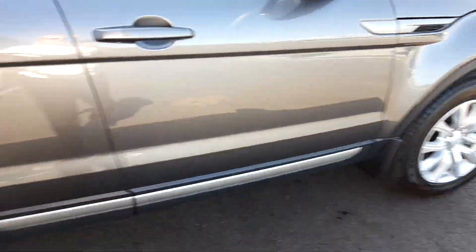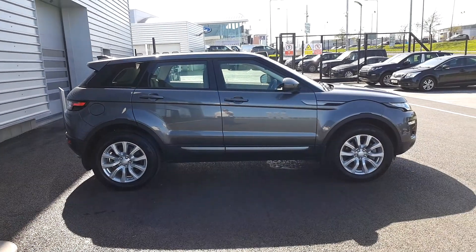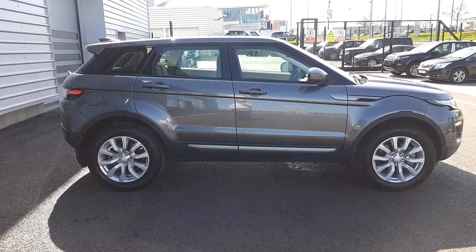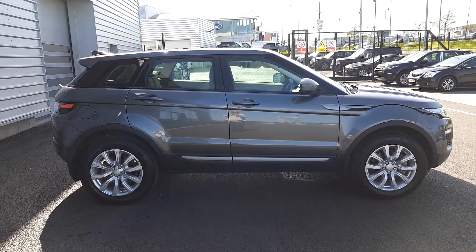This car is absolutely beautiful and it is available to test drive right now in our airside showroom. If you'd like to come and have a look at it or have any questions, pop down to our showroom or give any member of our sales team a call on 01870 1440. Thanks for watching. Bye!